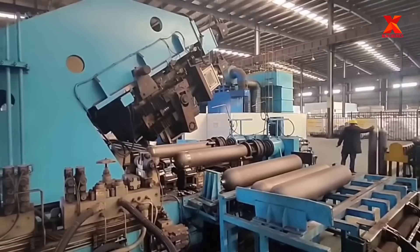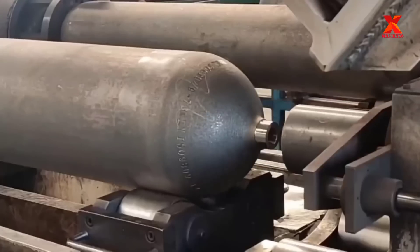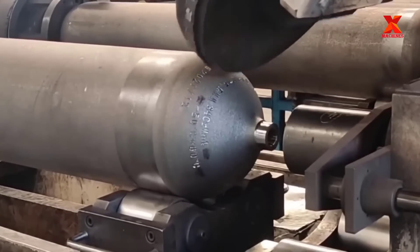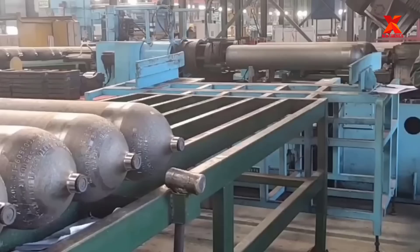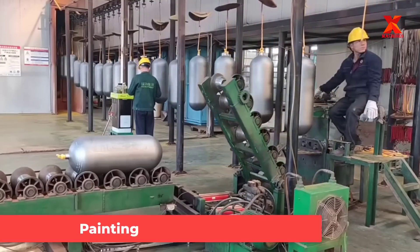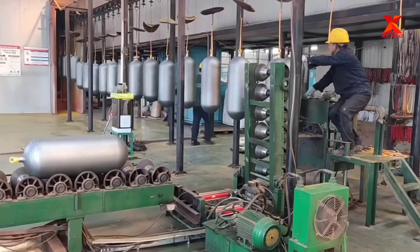A hydraulic press indents the shoulder of the cylinder with legally required markings, such as the manufacturing date and the serial number. In the final stage, the gas cylinders are transferred to the paint line for painting and then packing.